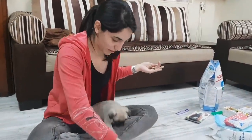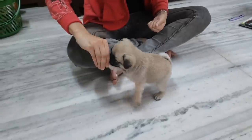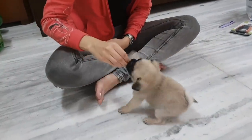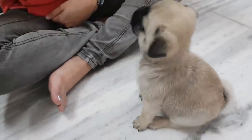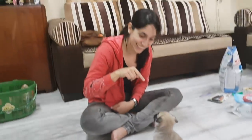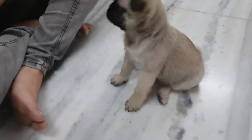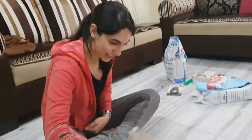First, first, first here. Come, come, come. He's sitting now! Good boy! Wow! I haven't seen him sit like that till now! Simba, good boy!